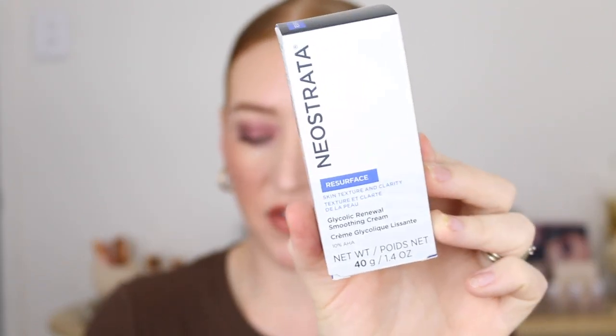From the brand Neostrata I've got the Resurface Glycolic Renewal Smoothing Cream. Neostrata has a few ranges — Resurface, Enlighten, and an acne targeted range, which I've used. I actually love the cleanser and am using it at the moment. This here is a 10% AHA cream that helps with dull and rough skin texture, fine lines and wrinkles. I've also got their dark spot corrector, which I'm really excited to try for dark spots, age spots, sun spots, and uneven skin tone.